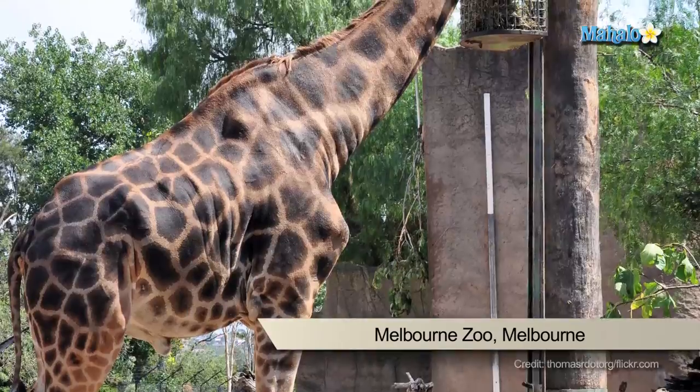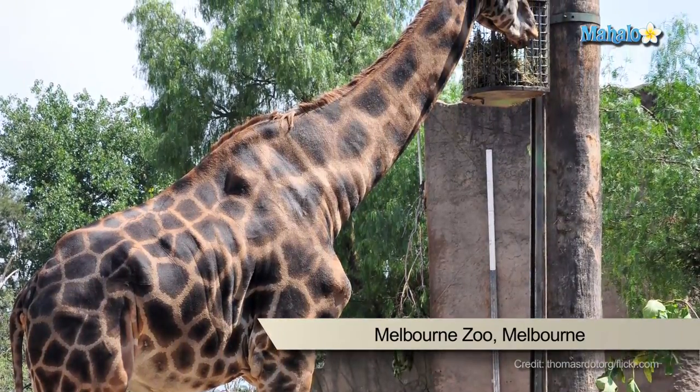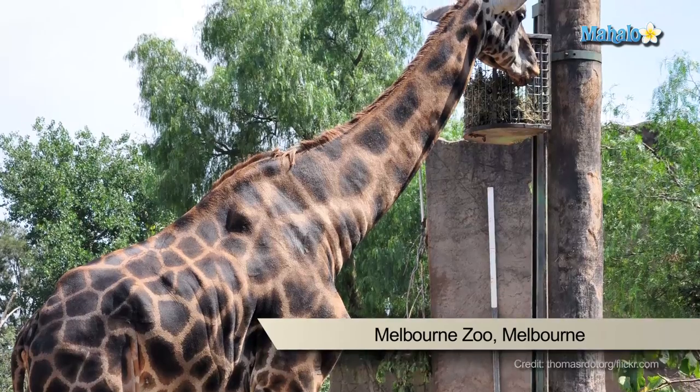Each year many schools visit the zoo because of its immensely popular educational program, encouraging young minds to conserve animals.